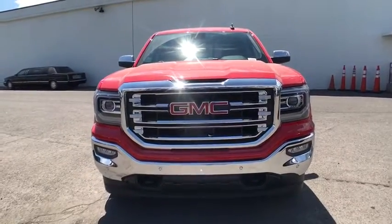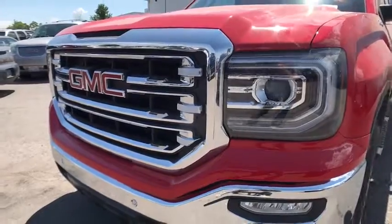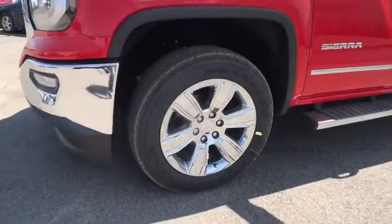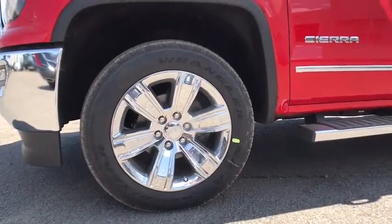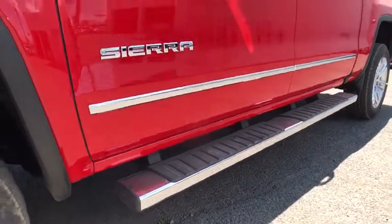Here are some of this vehicle's great options: power passenger seat, stability control, keyless entry, remote engine start, tow hitch, traction control, backup camera, anti-lock braking system, steering wheel audio controls.